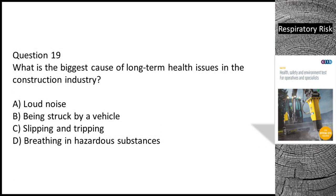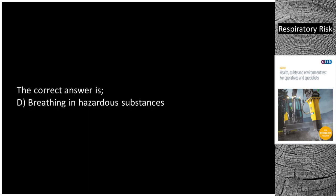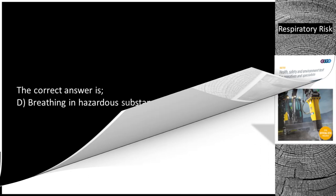Question 19. What is the biggest cause of long-term health issues in the construction industry? A. Loud noise. B. Being struck by a vehicle. C. Slipping and tripping. D. Breathing in hazardous substances. The correct answer is D — breathing in hazardous substances.